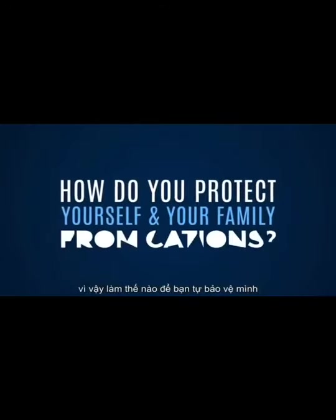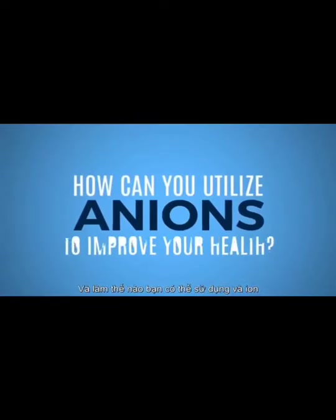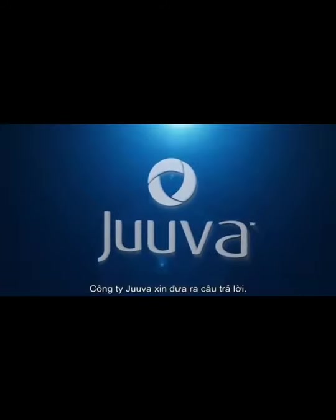So how do you protect yourself and your family from cations, and how can you utilize anions to improve your health? Juva has the answer.